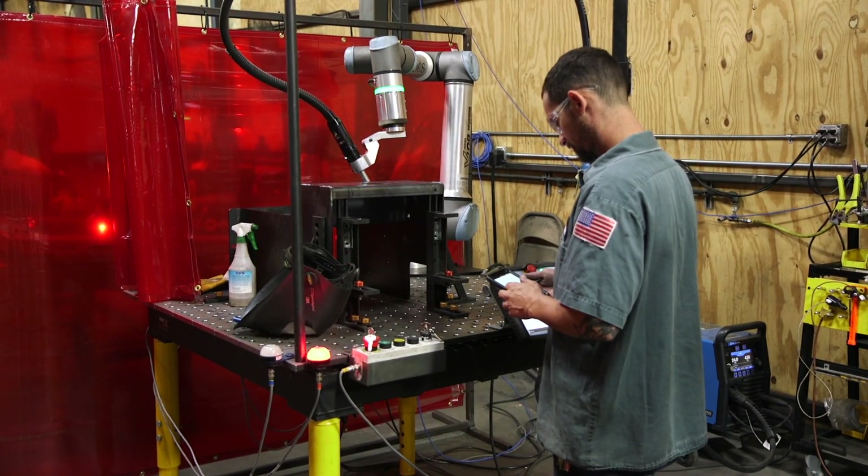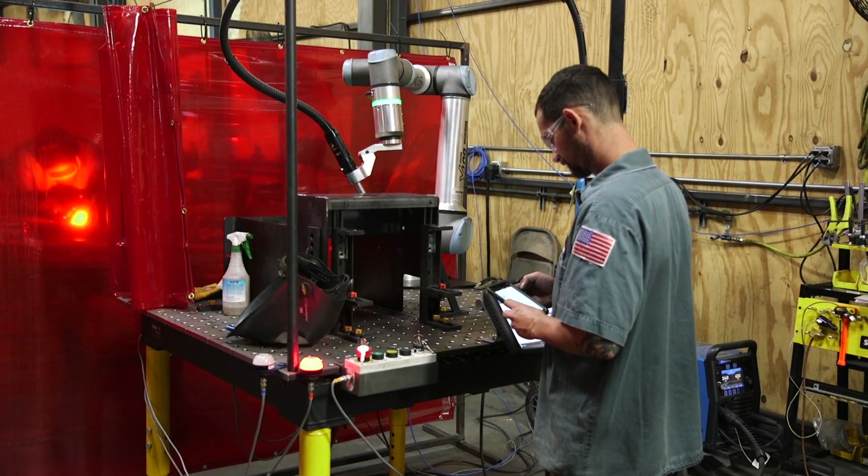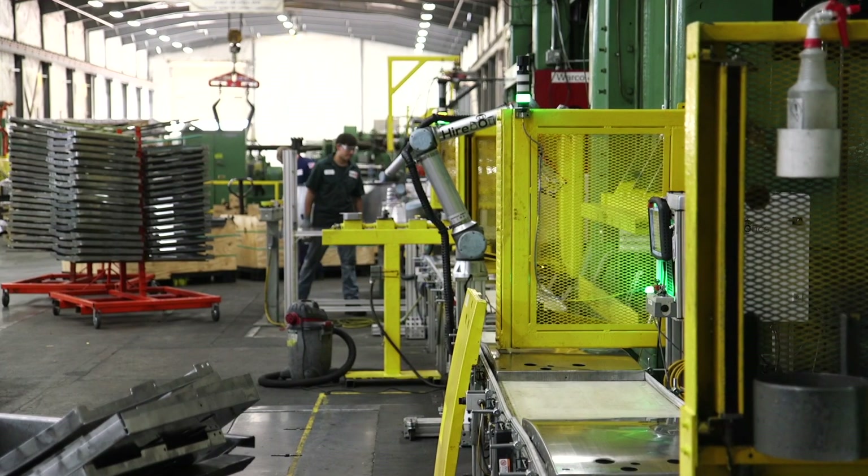It's a big hit for the younger generation who wants to be into tech and be able to work and program robots. It's helped us attract that younger generation of workers. It's a little win-win package.